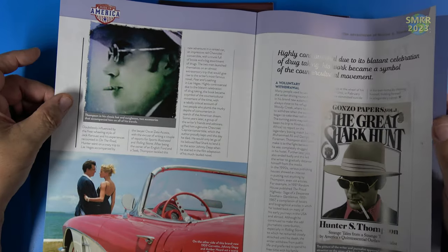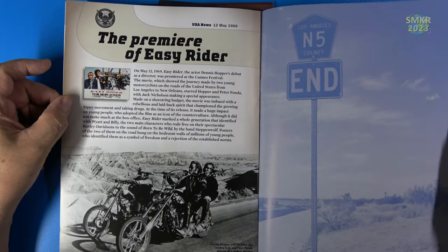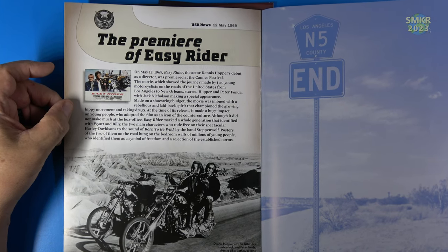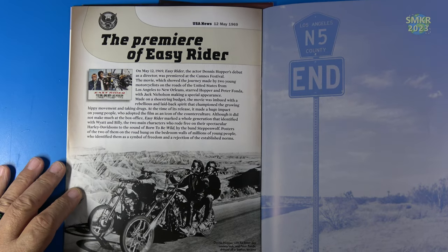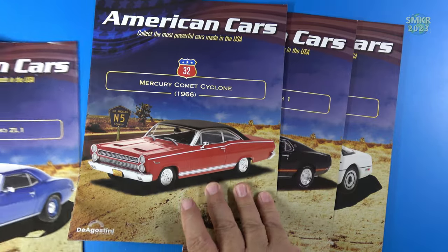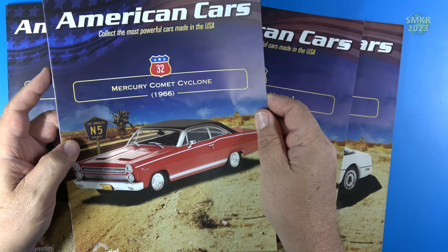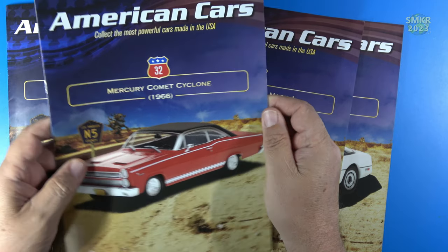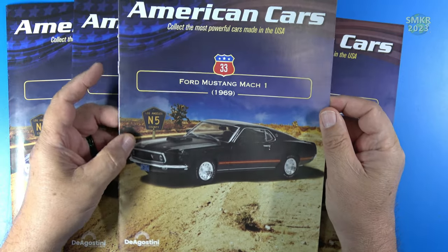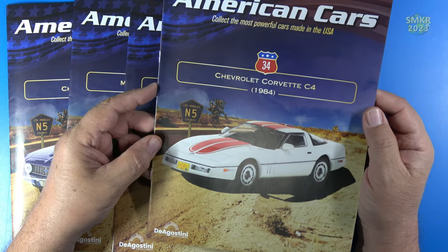The last page goes back in history and talks about what happened in 1969 — including the premiere of Easy Rider. The remaining magazines cover the Mercury Comet Cyclone from 1966, the Ford Mustang Mach 1 from 1969, and lastly the Chevrolet Corvette C4 from 1984.